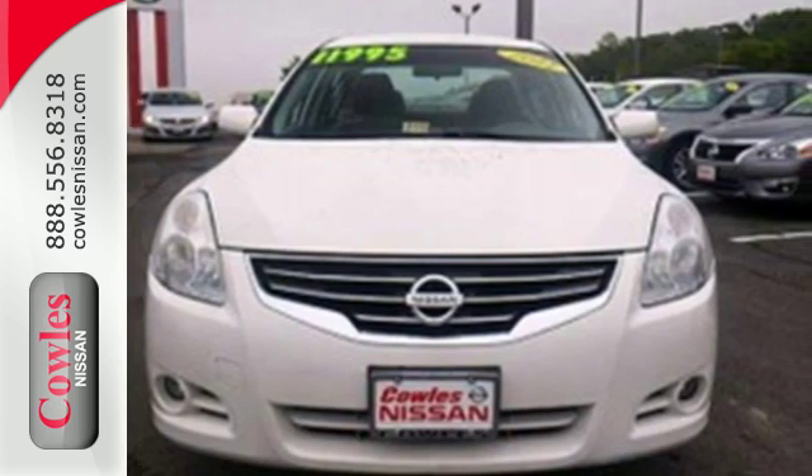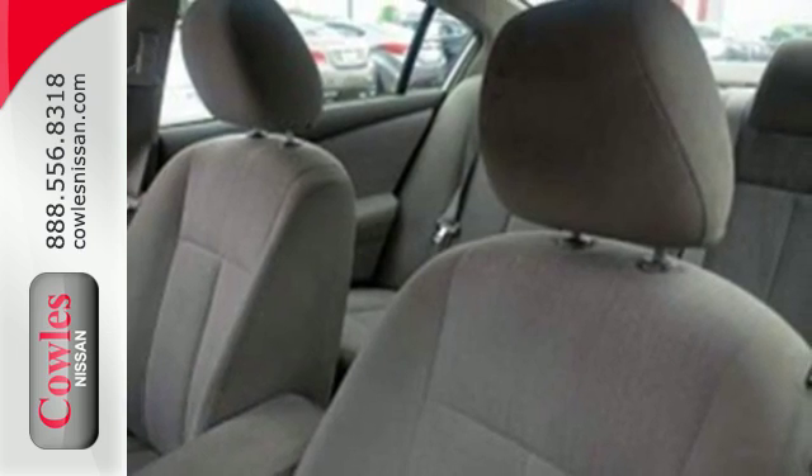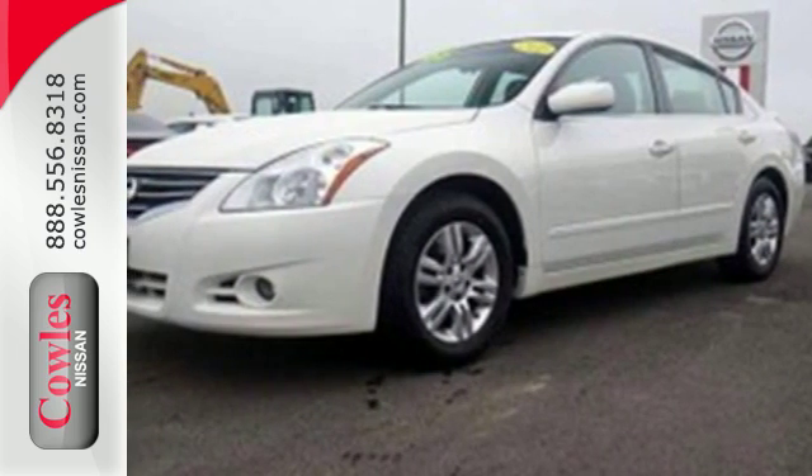With all it has to offer, you may think this awesome Altima is out of reach, but it's surprisingly affordable. Its competitors can't touch it, but you certainly can when you test drive it today.